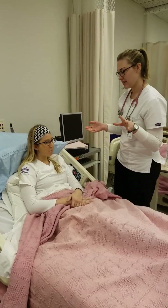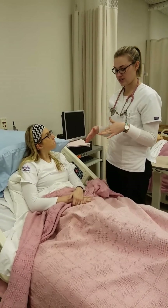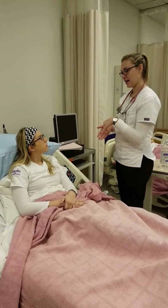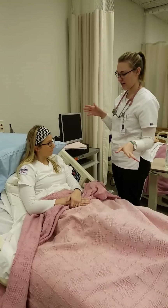I'm going to quickly grab a set of vitals on you just to get a baseline. And then I'm going to start with a head-to-toe assessment to just kind of overview everything that's going on.